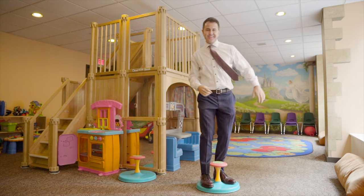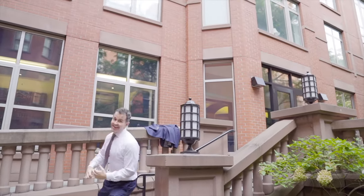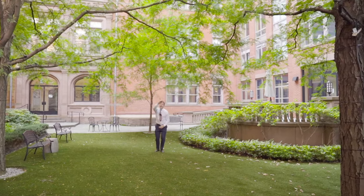A gym, playroom, a building garden, a fantastic staff, and a sense of history.